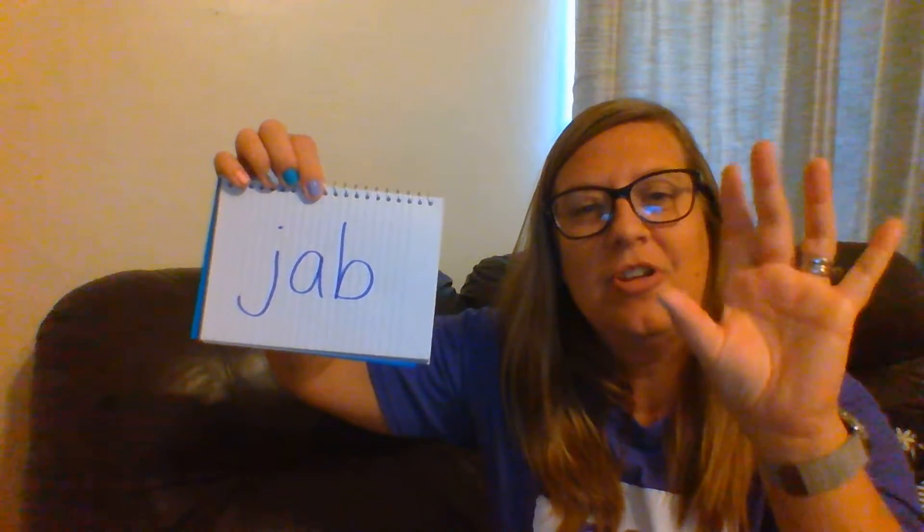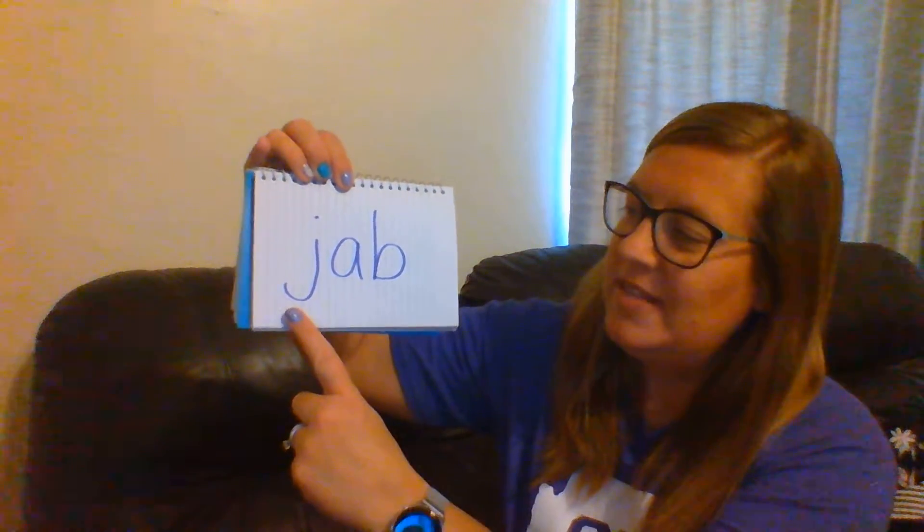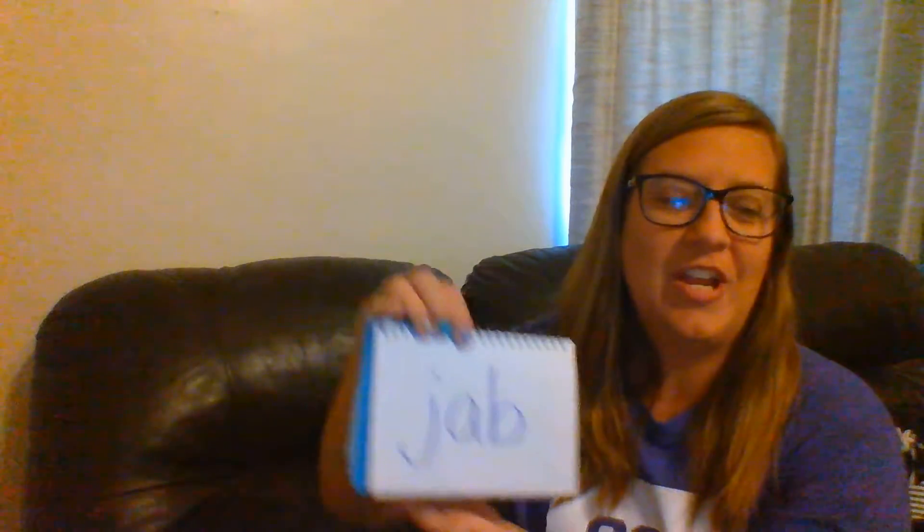And we have one more. Alright, here we go. Ready? J-A-B. Jab. Good. Let's sound it out. J-A-B. Jab. Very good.